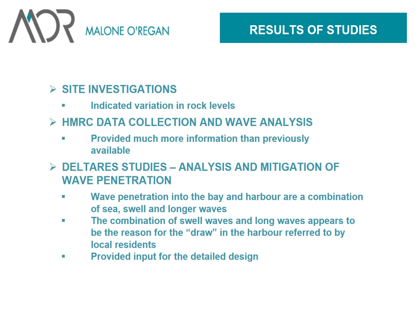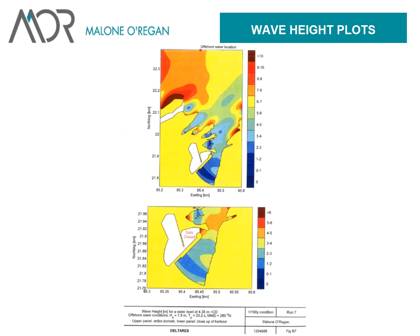The HMRC data provided much more information than was available before. Delta Res, a Dutch company, analysed the wave information and tried to explain the phenomenon that was occurring — particularly this phenomenon known as the draw, which local people described as a huge pull on their vessels at various weather conditions. They concluded that the combination of swell waves and long waves appeared to be the reason for the draw on the harbour. Delta Res also provided input for the detailed design.